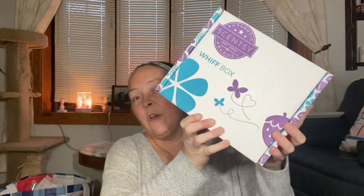First thing I got in this order is a whiff box for one of my friends at work, so hers came in. If you want to know what's in the whiff box, reference back to my January whiff box video.